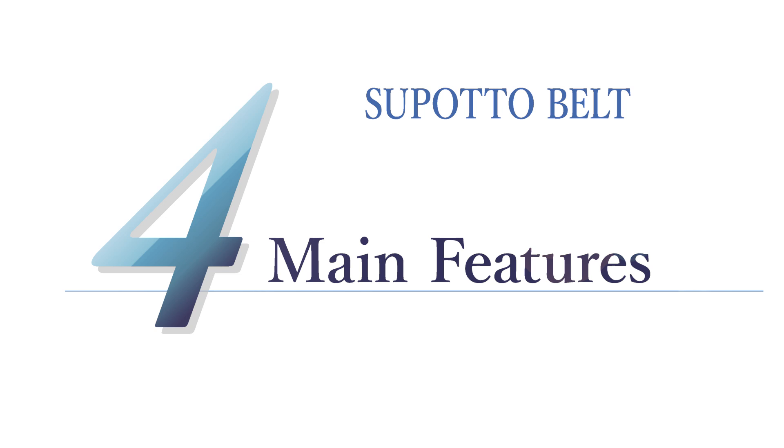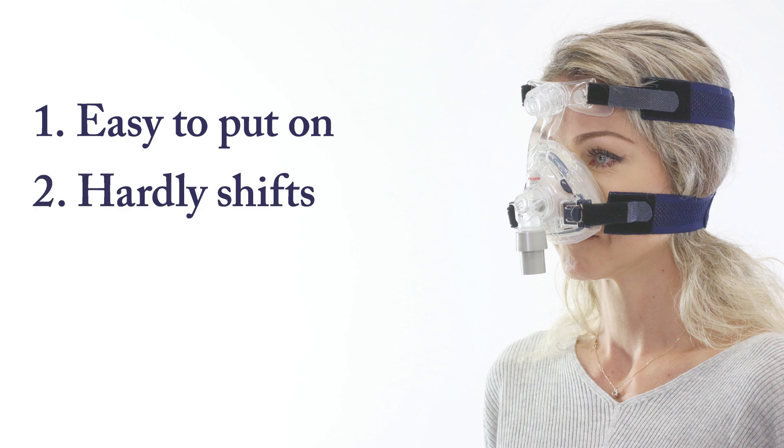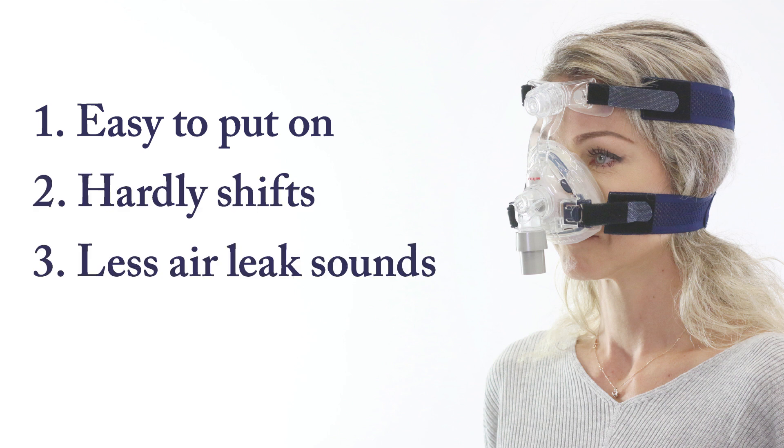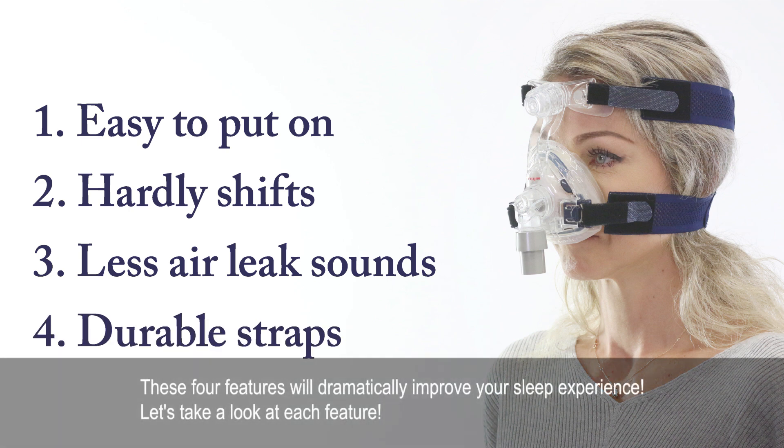SpotaBelt has four key features: one, easy to put on; two, hardly shifts; three, less air leak sounds; four, durable straps. These four features will dramatically improve your sleep experience. Let's take a look at each feature.